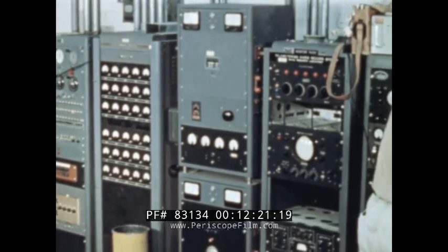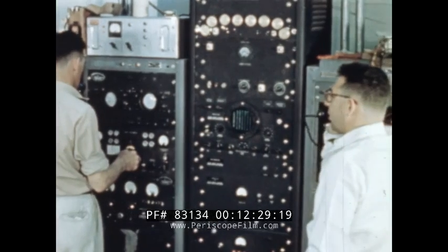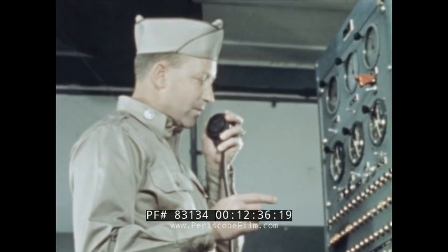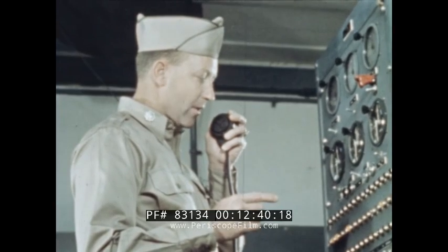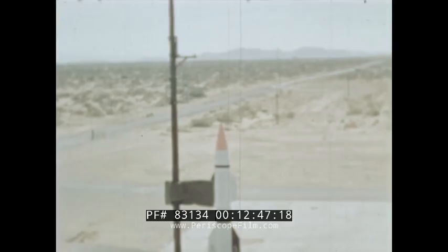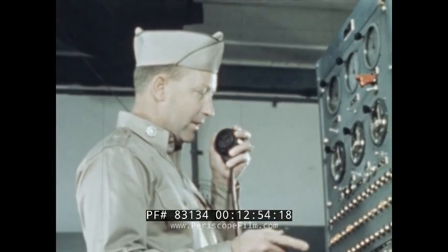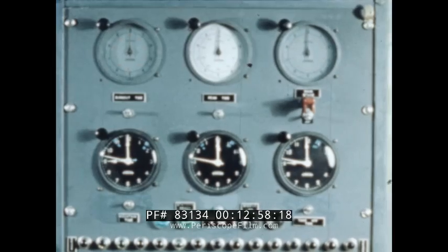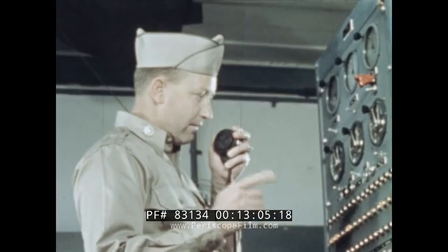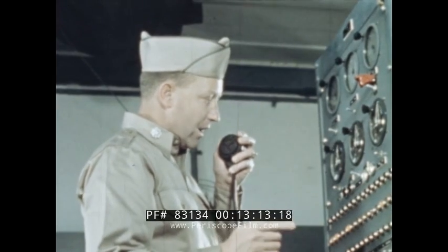As we approach X minus 30 seconds, everything is set for firing. The block house has been closed up and all stations are manned. At X minus 30 seconds mark, electrical control — except for the ignition firing circuits — is transferred from the block house to the A1's own internal battery system. The countdown proceeds: 20, 19, 18, 17, 16, 15, 14, 13, 12, 11, 10, 9, 8, 7, 6, 5, 4, 3, 2, 1, 0 — missile away.